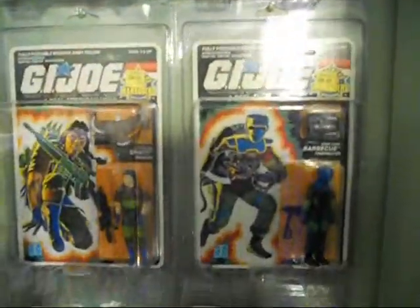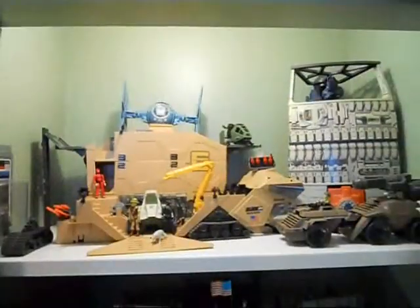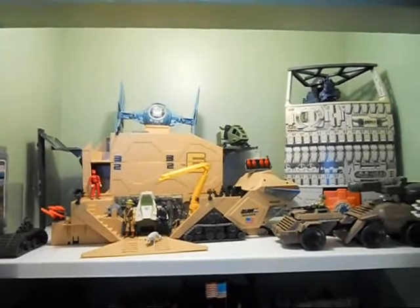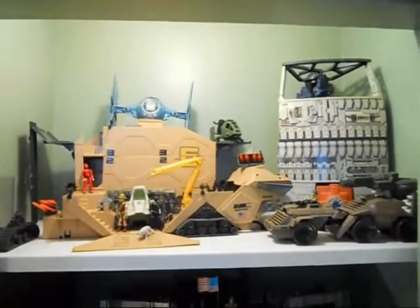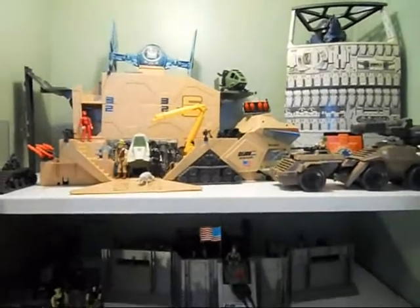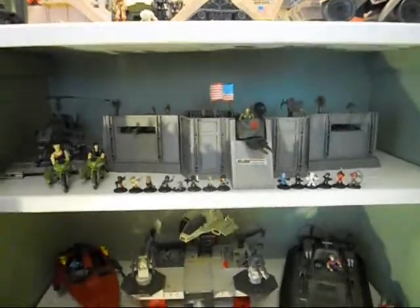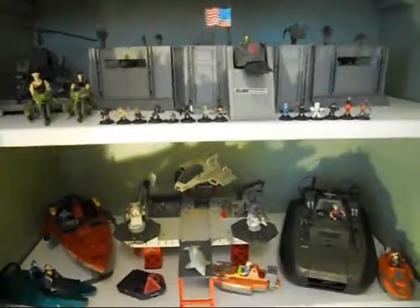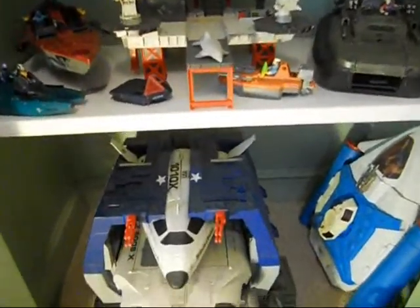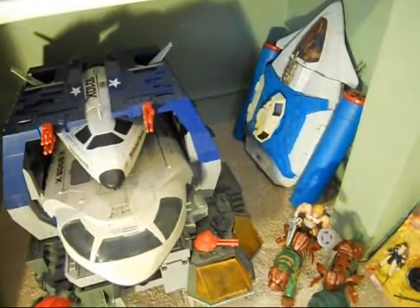A few more vintage carded Joes. This closet has been converted into a storage space for G.I. Joe vehicles and playsets, although there are a few Star Wars ones on the top shelf waiting for their display to be put together. So there's the Mobile Command Center, the USS Flagg base, the Tactical Battle Platform, the Defiant, and the Space Shuttle Eternia next to it.